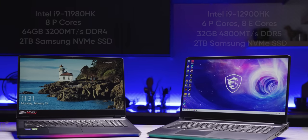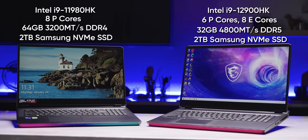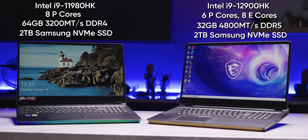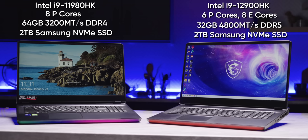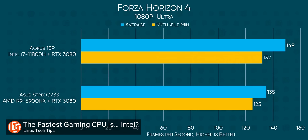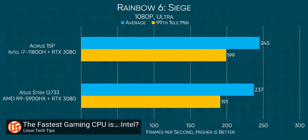For our testing, we have two nearly identical GE76 Raiders from MSI. The old model has an 11th gen i9 with an RTX 3080, and as of yesterday, this was about the fastest laptop money could buy. As the first proper 10 nanometer implementation from Intel, it was already a huge improvement over its 10th gen predecessor. But it's not yesterday anymore.